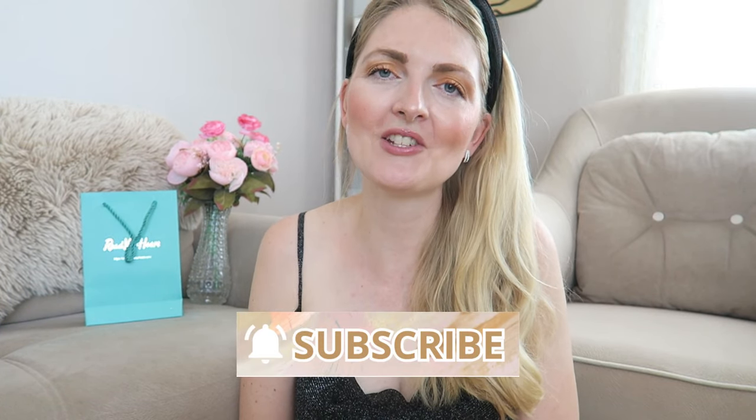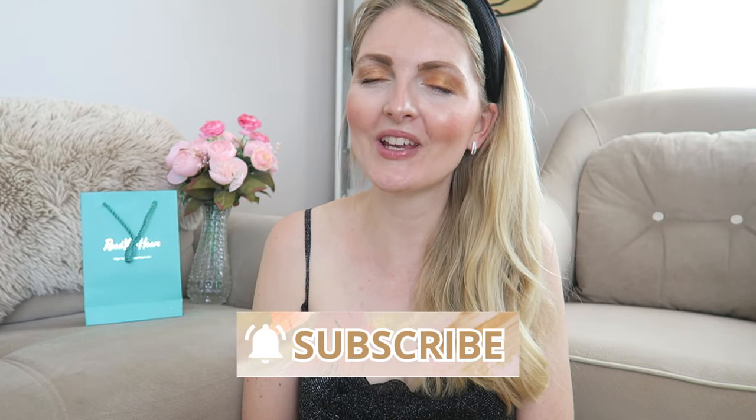They're one of my favorite companies I've ever collaborated with. If you enjoyed this video please don't forget to give it a huge thumbs up, and if you love fashion, beauty, and lifestyle content then don't forget to subscribe. I hope to see you guys very soon in one of my other videos — bye!